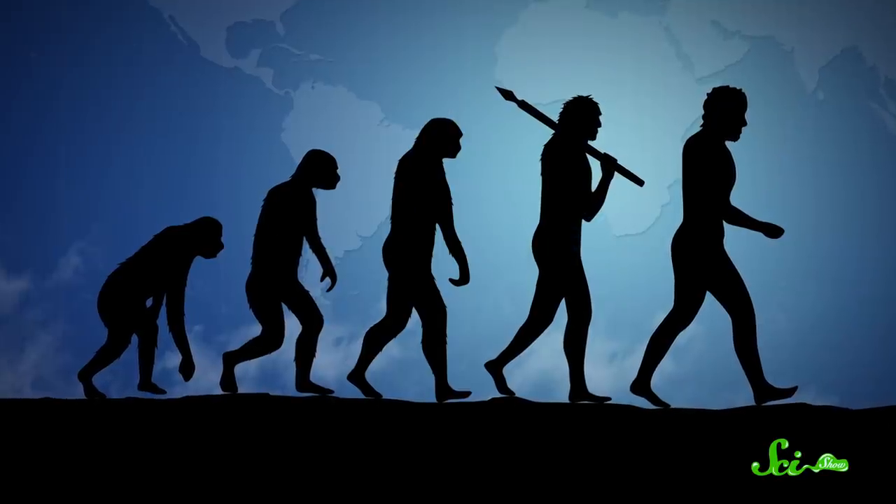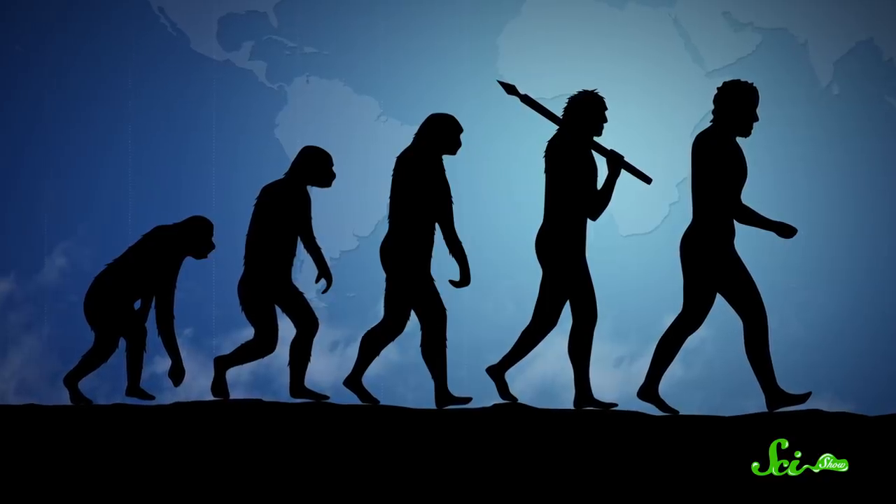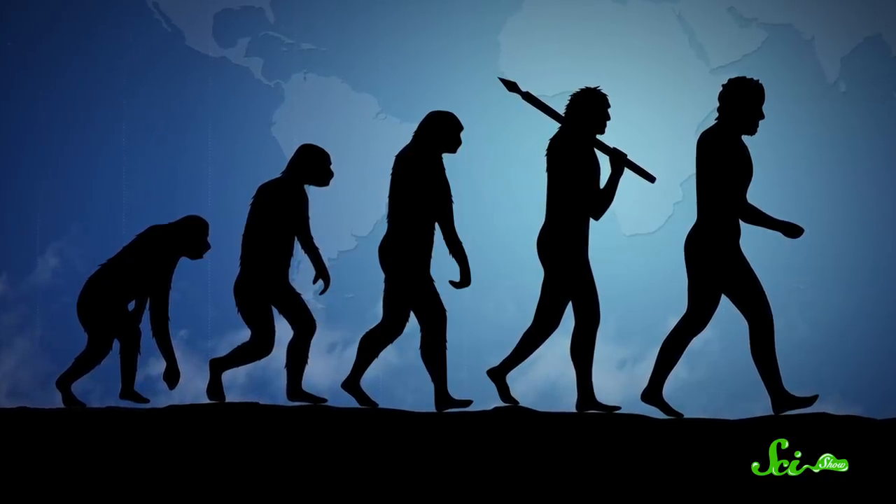You know that cheesy old picture of human evolution, with an ape getting more and more upright until it proudly steps forth as a human being? You probably know that's not how evolution works. It doesn't have a plan — organisms aren't all headed on a set trajectory toward some imagined biological perfection. Evolution just throws everything at the wall and sees what sticks.